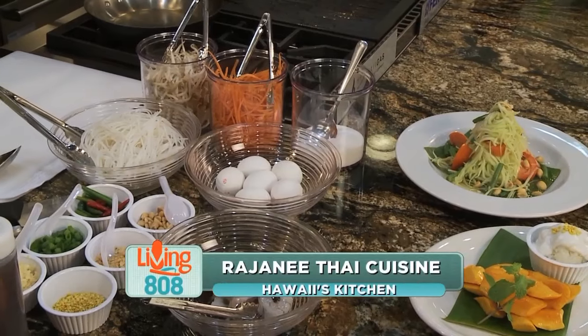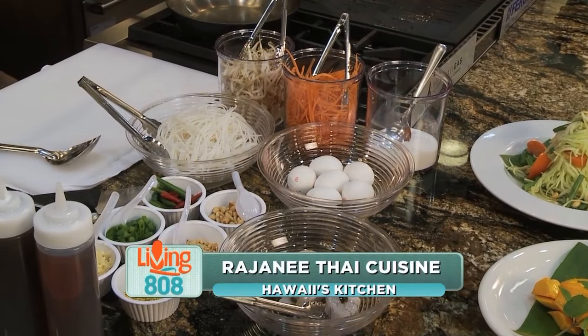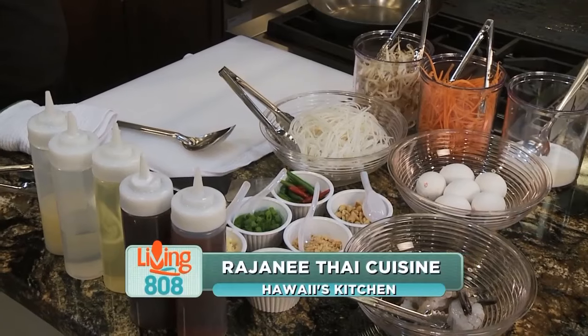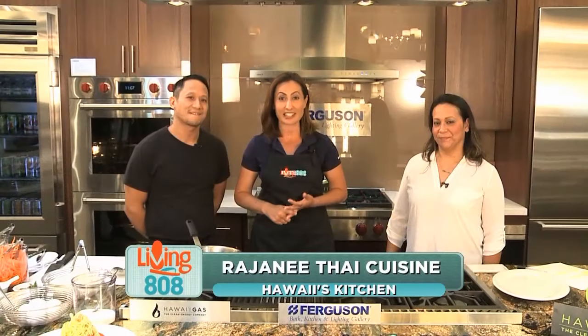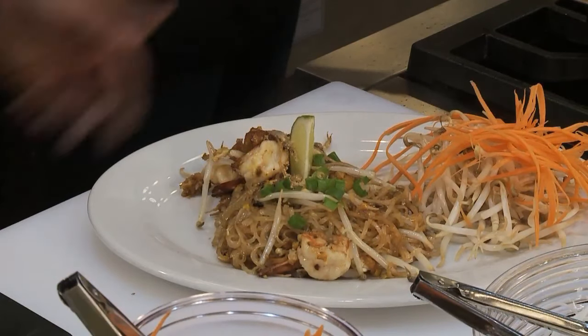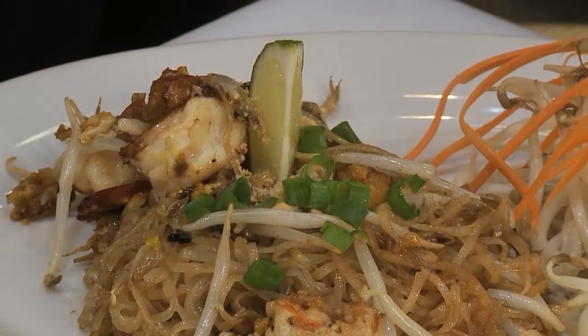Welcome back to Living 808. In today's Hawaii's Kitchen, we are featuring Rajani Thai — a Thai food restaurant that you can find in Mililani and also in Haleiwa, their newest location. I am here with the owner and executive chef, Kenny, and Michelle Maldonado to my left, who is the general manager. So we are making a Pad Thai shrimp today. We've already gone through the ingredients.